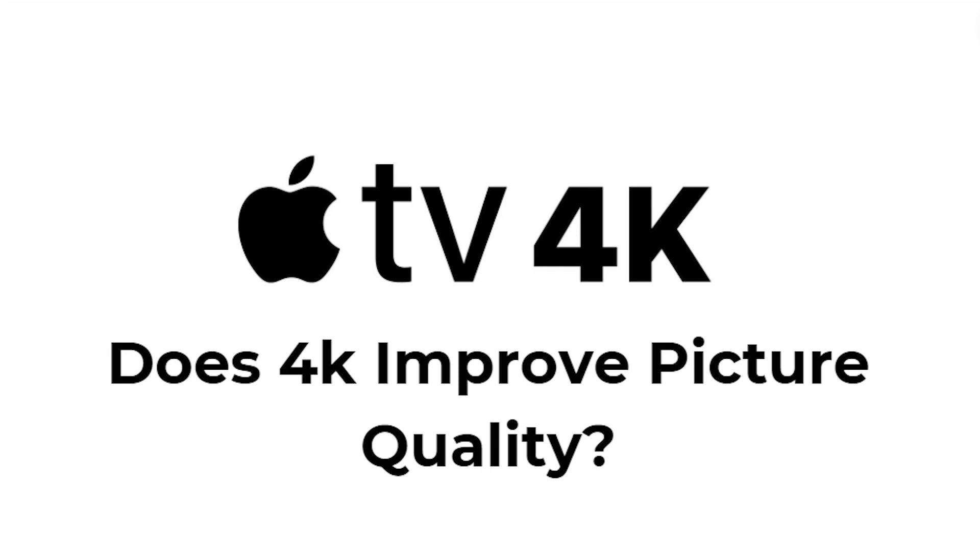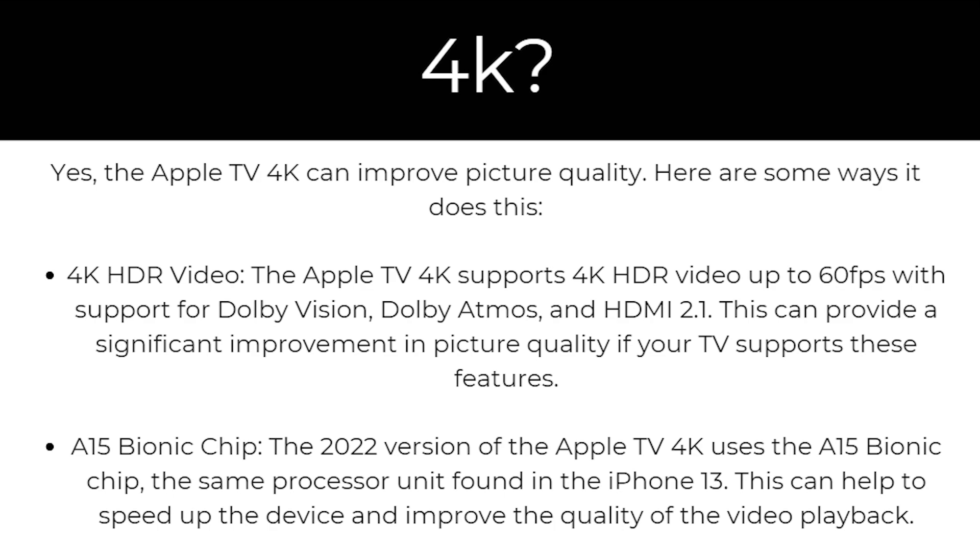Hello and welcome back to another video. Today I'm going to be answering the question: does Apple TV 4K improve picture quality? This is going to be a very quick and simple video. So to answer your question, yes, the Apple TV 4K can improve picture quality. Here are some of the ways it does it.